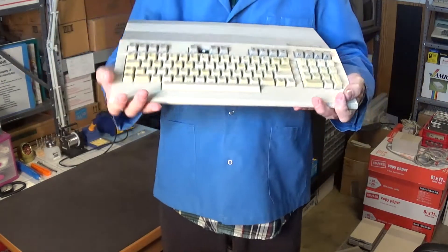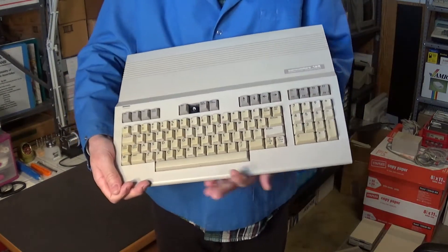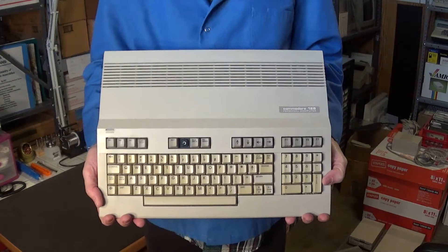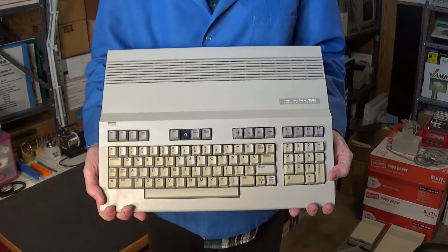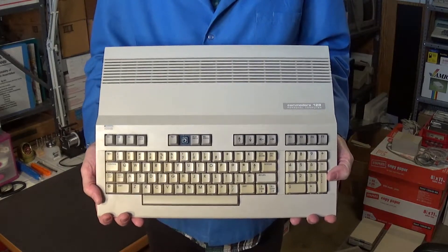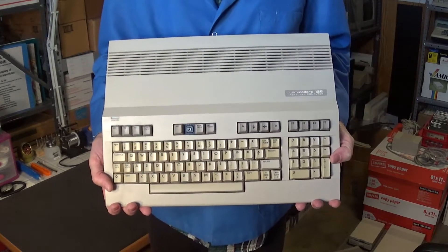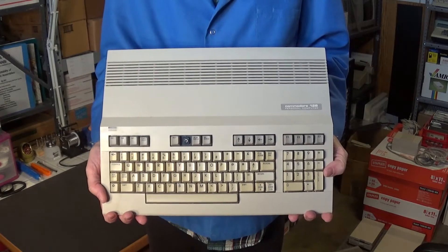It just needs to be refurbished, cleaned up, keyboard retrobrited, and the broken key fixed. I'm probably going to wind up selling this computer because I don't keep yellowed computers — I don't like doing retrobrite. I prefer to keep looking for a Commodore 128 in mint condition in the original box. So I'll probably sell this one on eBay for $340.